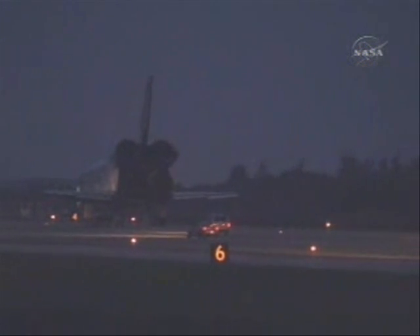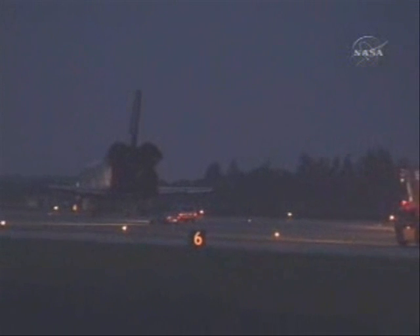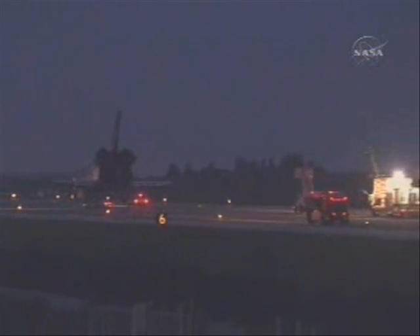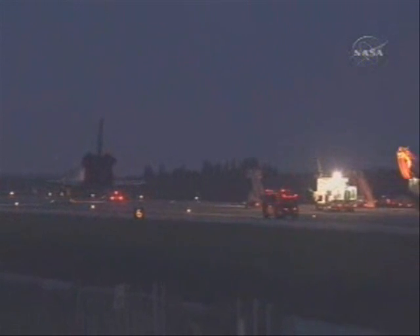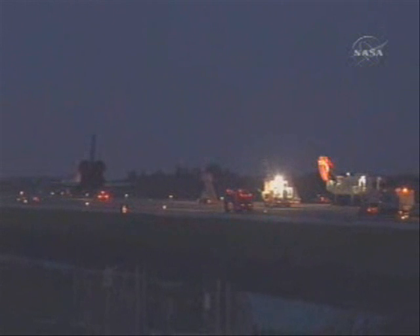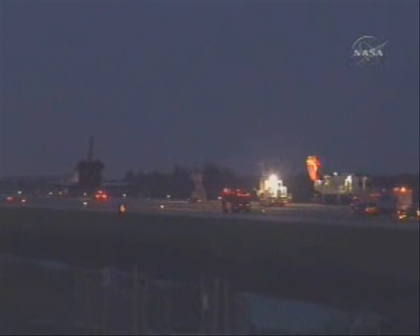With Discovery safely on the runway and safing operations continuing, we'll take an opportunity to replay the different views of Discovery's final approach to landing following its 5.3 million mile journey. Thank you.